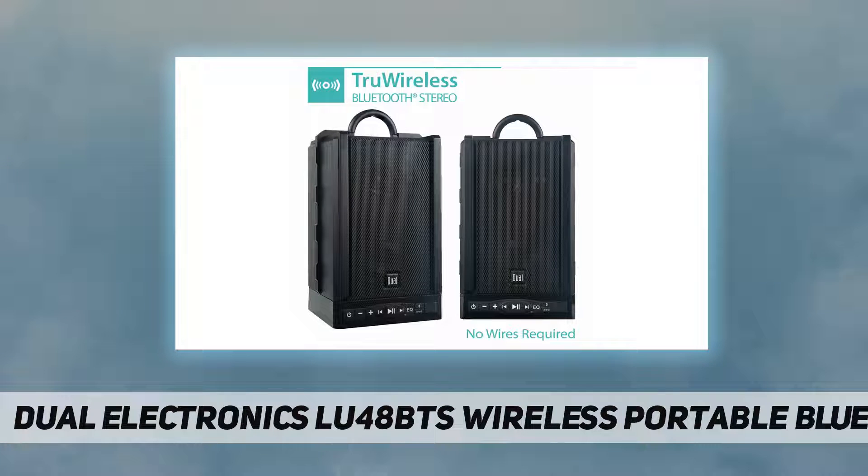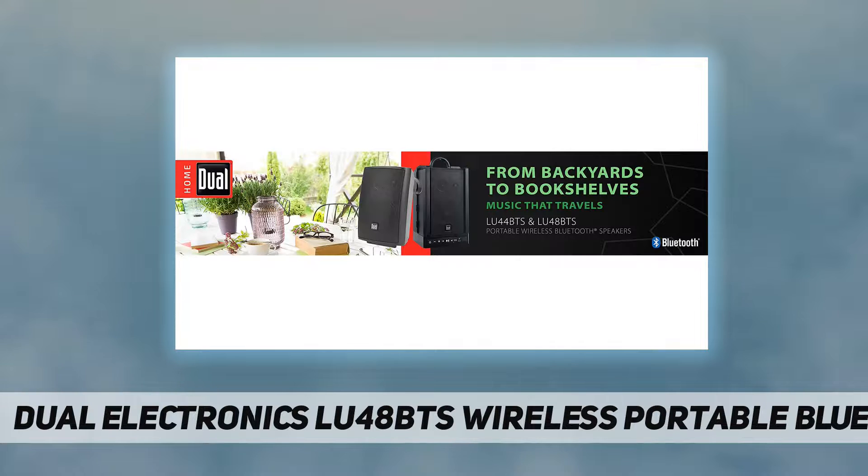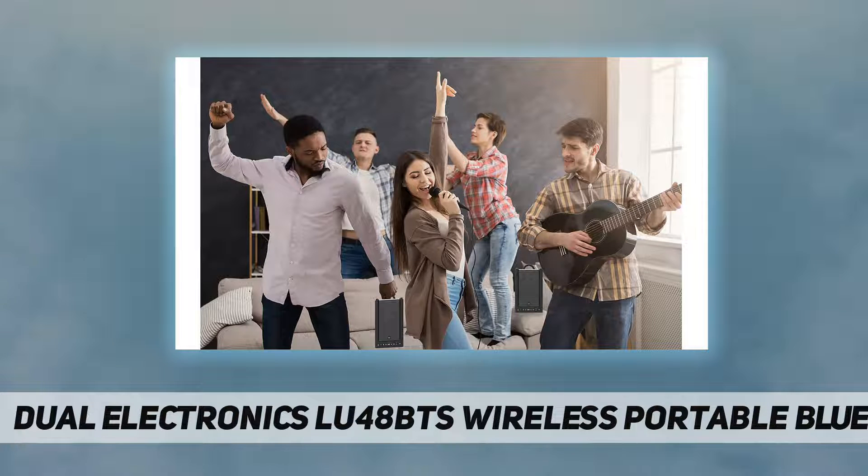These lightweight Bluetooth speakers will make a great addition to your home or outdoor space, filling any room with stereo sound quality. You can listen to one Bluetooth speaker or have them paired via their built-in technology for great amplified music without connecting wires.